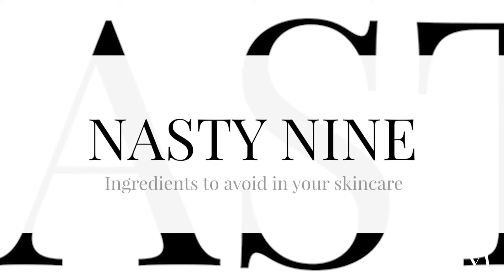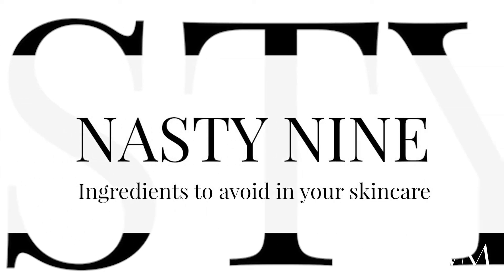Hi, my name is Vanessa Gray-Linden and welcome to my Cosmetic Kitchen. Nasty Nine ingredient number five are SLSs or SLESs — they're sodium lauryl sulfates.